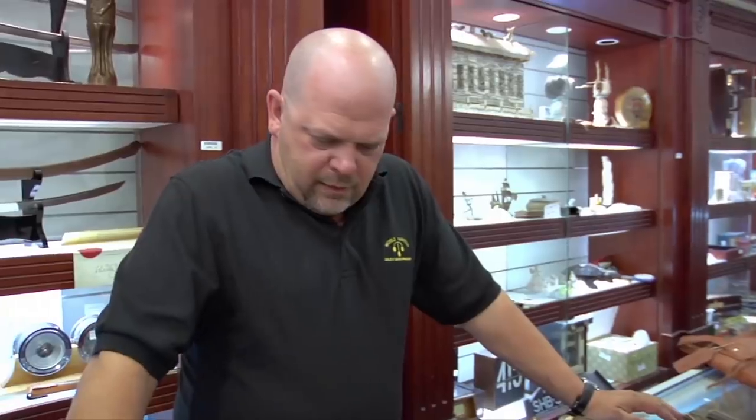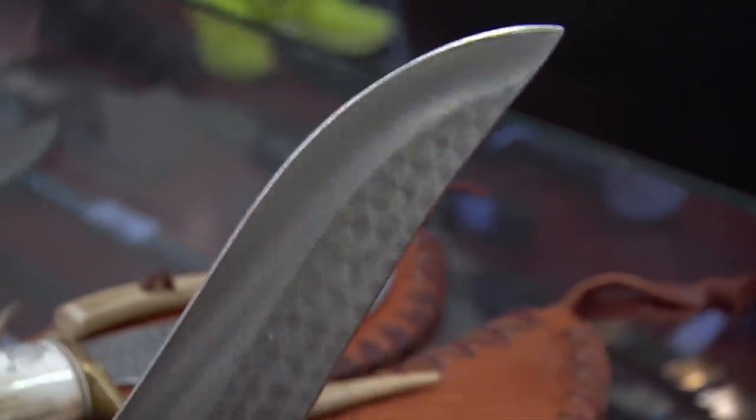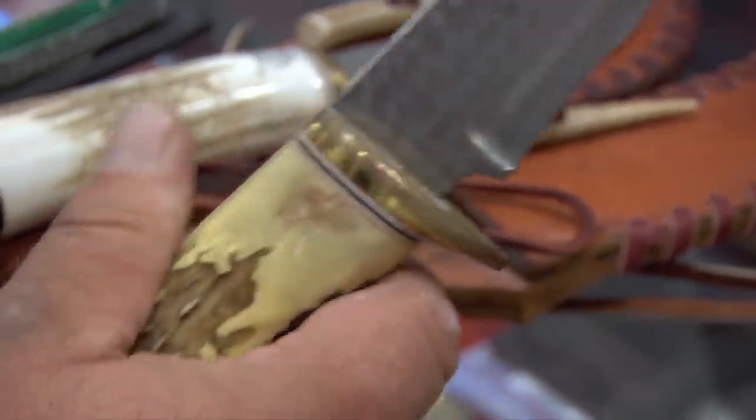What brands do you got here? I've got Randall knives. Randall's really cool — he started making knives back in the 1940s. Sailors would come in and buy them off him. He was in Florida; I think there was a port nearby. He really became popular — probably the most collected knives in the United States.